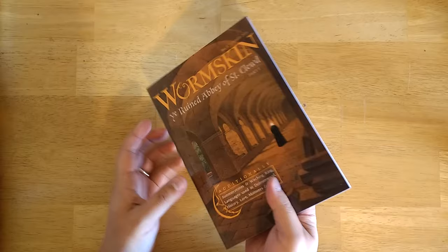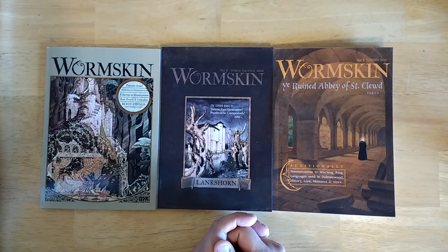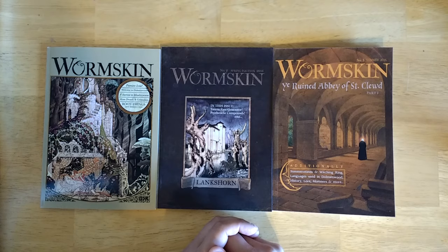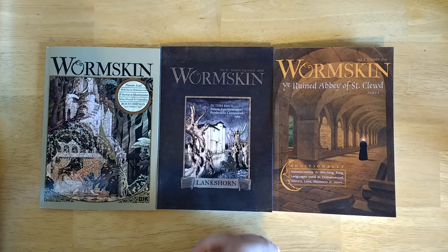I highly recommend these. There are a lot of good Dungeons and Dragons zines out there, but this one is easily my favorite. It's been coming out consistently every three months or so, and the latest issue is out in PDF form with the print version coming in a couple of weeks. I strongly recommend you pick it up, especially if you're looking to run a dungeon crawl beneath the Ruined Abbey of St. Claude. Let me know what you think in the comments, especially if you know of any other consistently high quality zines. Like and subscribe if you'd like to see more — thanks for watching.